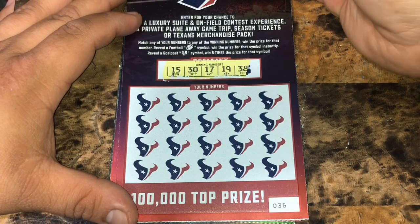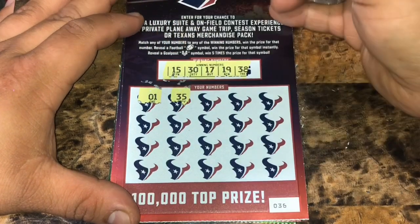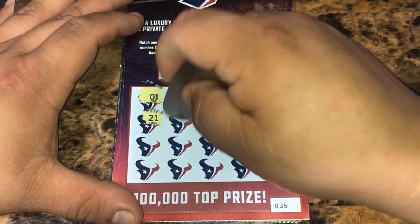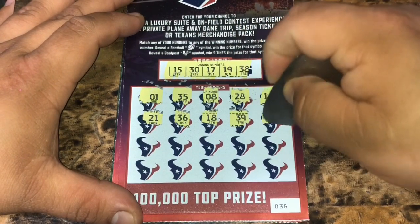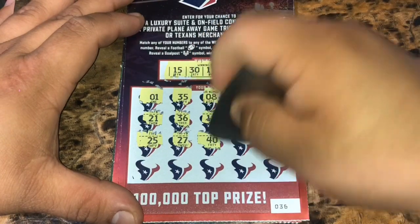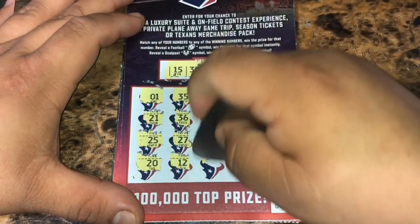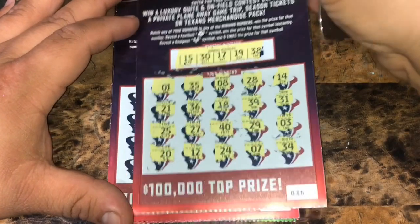We have 15, 30, 17, 19, and 38. Ticket 36. We have number 1, a 35, number 8, 28, a 14, 21, 36, 18, 39. Some one-offs: 31, 25, 27, a 40, 29, a 3, a 20, a 12, 24, a 7, and a 34. So nothing on ticket 36.